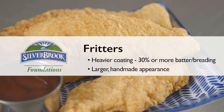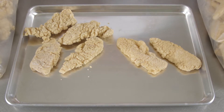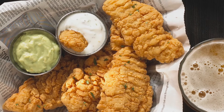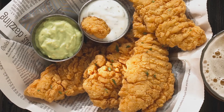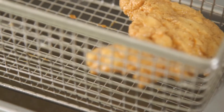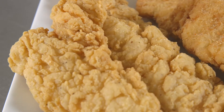The other category of tenderloins are called fritters. Tenderloin fritters under the Foundations tier have a heavier, generous coating comprising 30% or more of the product. Fritters are larger with a more handmade appearance than other tenderloins, making them ideal for satisfying big appetites. Serve fritters in baskets or sliced in salads for extra crunch. Remind customers that larger fritters require slightly longer cook times.